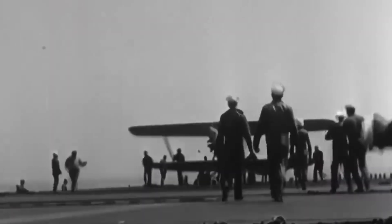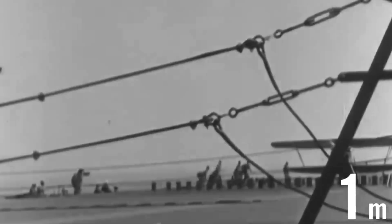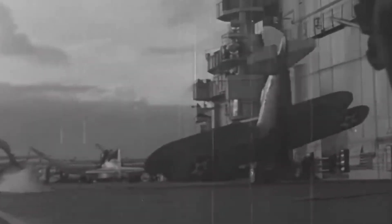Despite these precautions, barrier wires were not always enough to stop an aircraft completely, and a better solution was needed. In one example, a pilot was successfully rescued by helicopter after a failed arrestment. Over time, barrier wires were replaced with barricade netting, which functioned similarly to a tennis net.